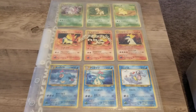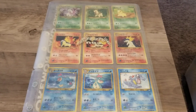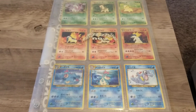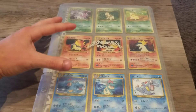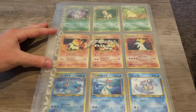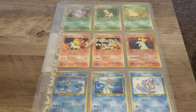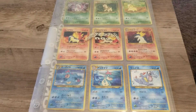Hey everyone, today I wanted to do a quick appraisal of the Neo Genesis promo cards that came out in 1999 when Neo Genesis was first released. Recently I was looking at these cards on eBay and I saw someone try to sell the Cyndaquil, Quilava, Typhlosion line for something like $675 — absolutely not worth that, do not buy it for that much.